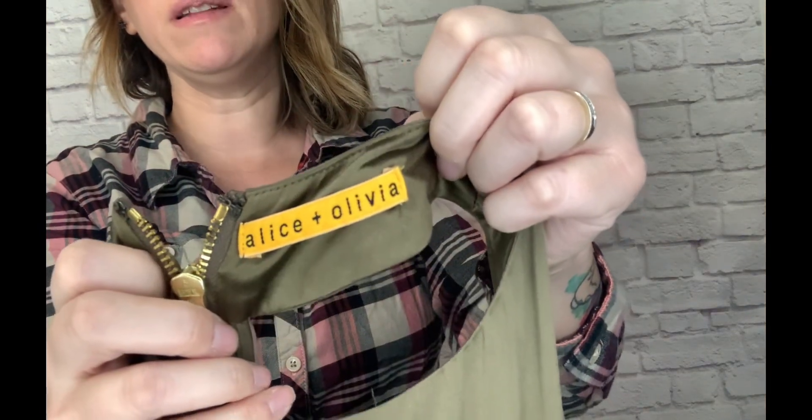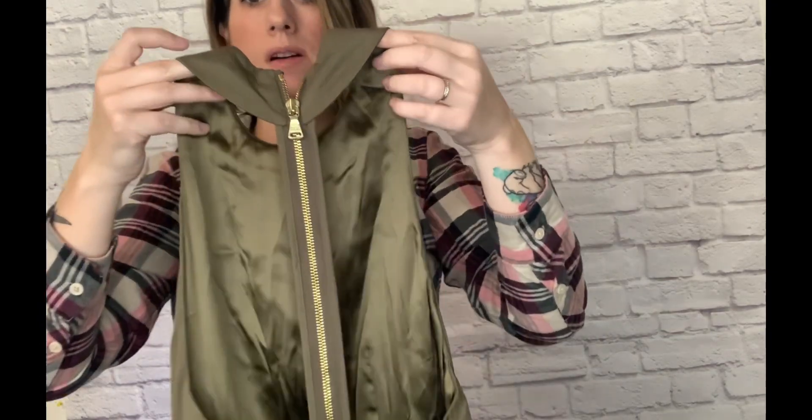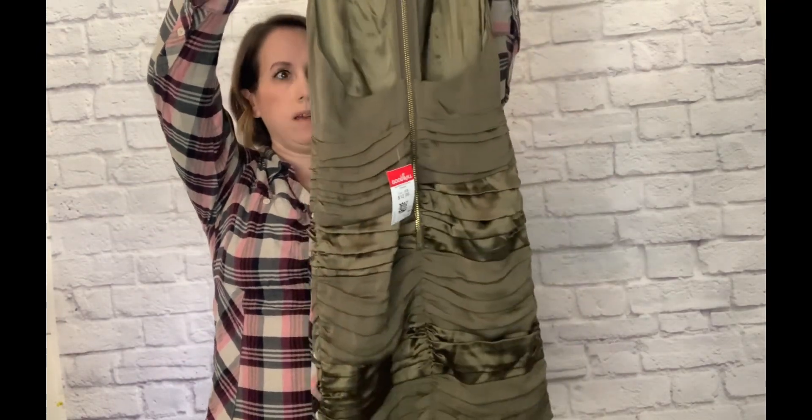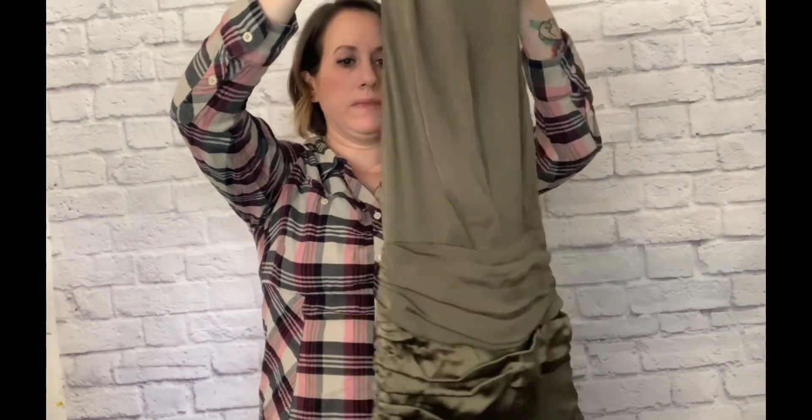I also found another dress. I wasn't sure if I was going to pick it up because I couldn't find a size on it, and I hate not having sizes. But because of the brand — Alice and Olivia — I decided to get it. It was one of those red tag sales, so it was only $1.99. It's a mini dress, I believe extra small — super tiny. I loved the back with the cutout and the zip up all the way to the neckline. I didn't see any flaws, so I grabbed it.